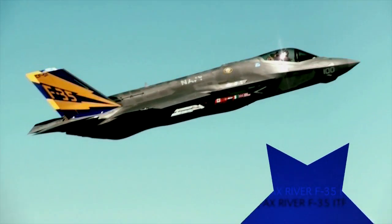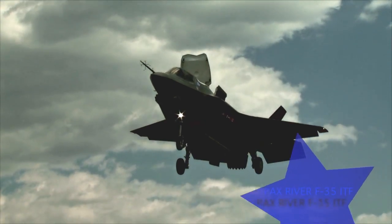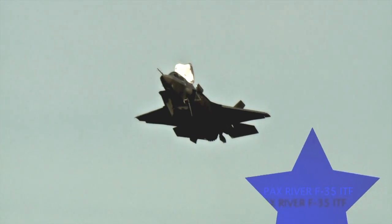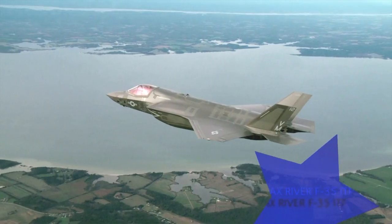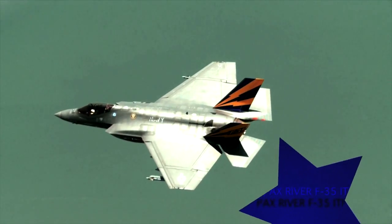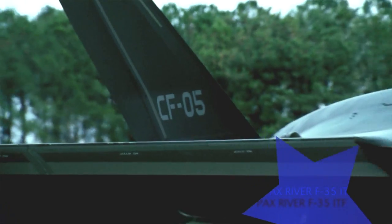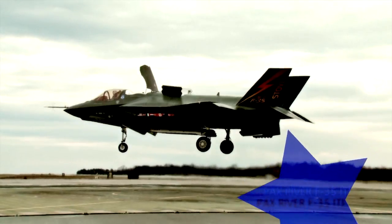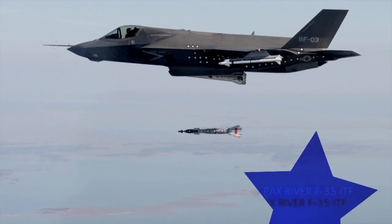Throughout 2012, the Pax River F-35 ITF has continued to excel and complete testing that has exceeded everyone's expectations. The ITF has been a part of testing 11 different F-35s, amounting to over 7,000 test points. The future of the fighter jet is becoming a reality at the Pax River F-35 ITF, as testing continues in order to get this jet ready to protect the skies for decades to come.